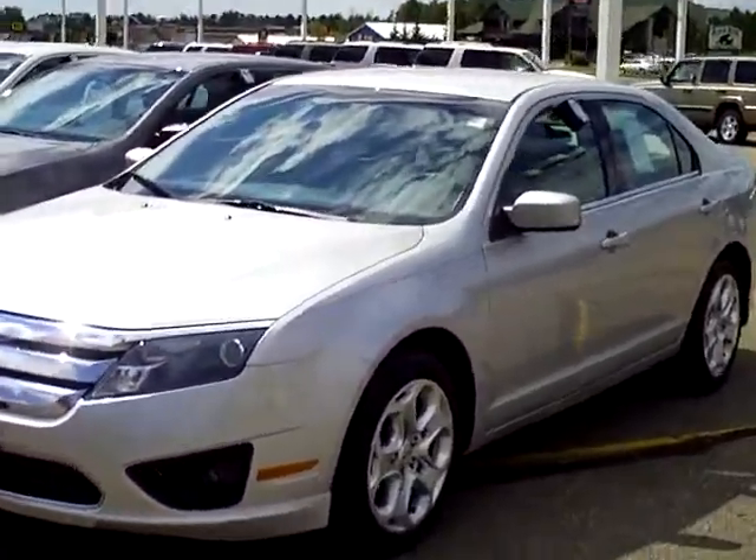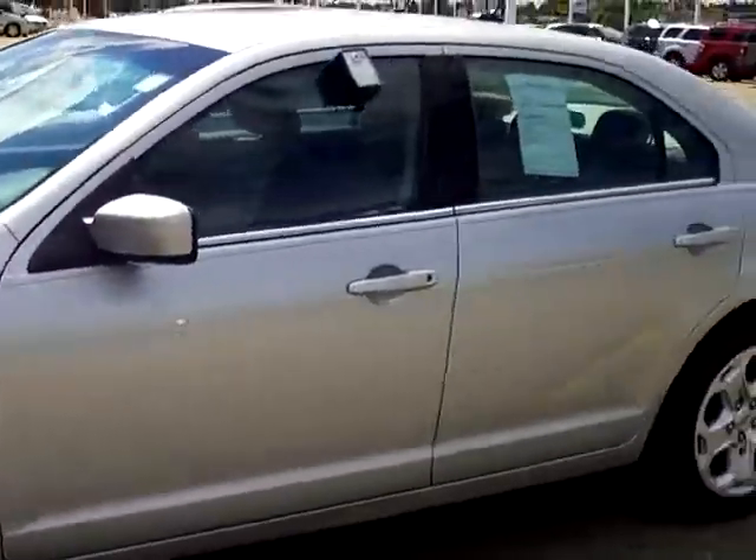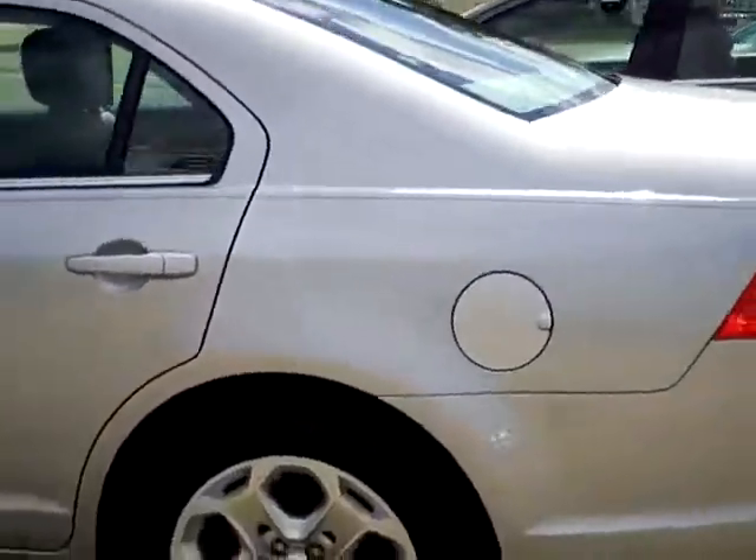Hi folks, Don Griggs at Mills Ford in Brainerd. Pleased to present to you a 2010 Ford Fusion SE I4, stock number 1I110070.